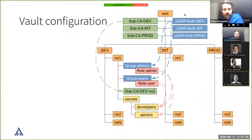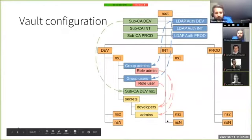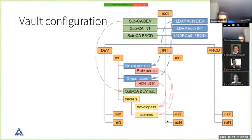Users can authenticate against the LDAP in development and are automatically assigned to a group in the namespace with different roles. Policies are attached to those roles. In this example there's a developer secrets area, and the user role is allowed to write, delete, read, or perform other operations as defined.